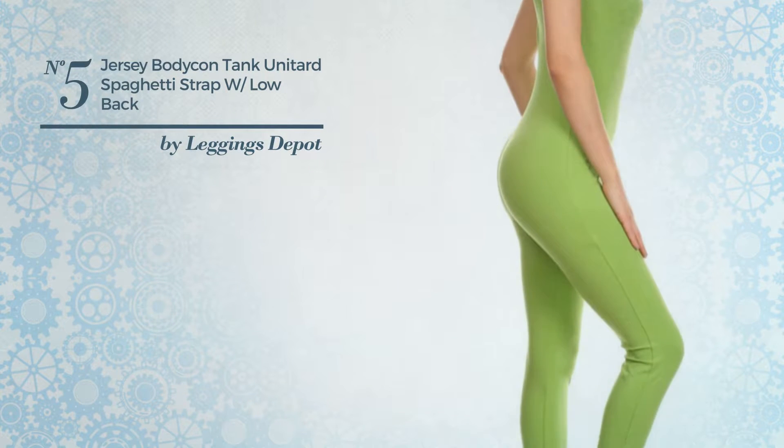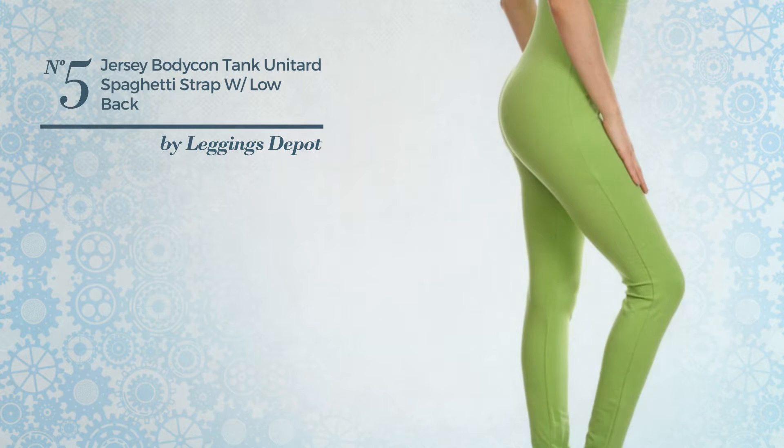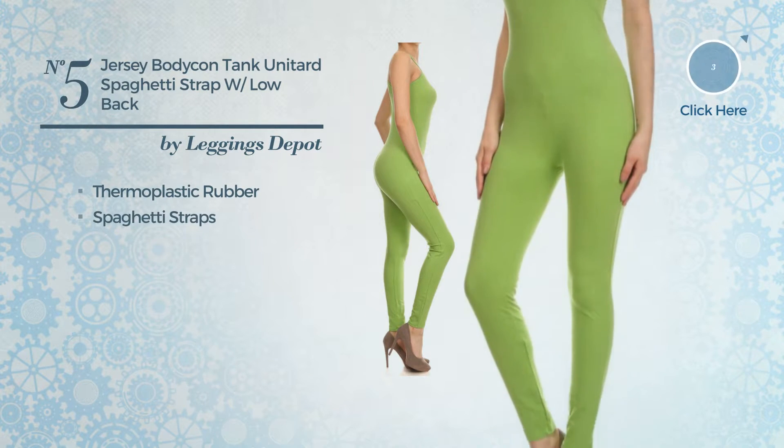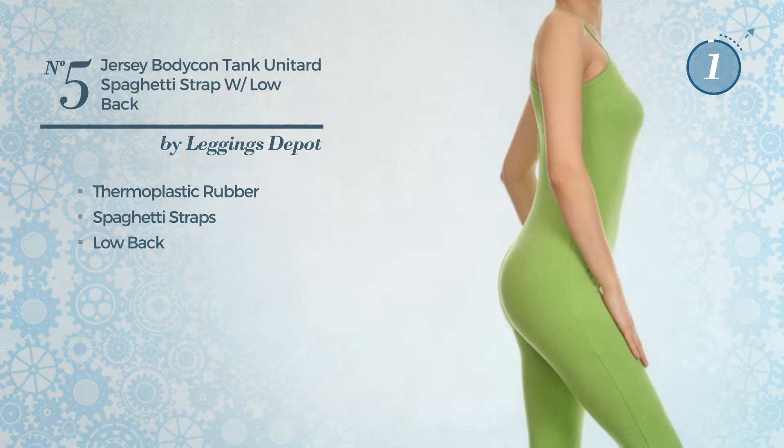Number 5, a unitard jumpsuit. Featuring a stylish design, made of comfortable thermoplastic rubber. This jumpsuit includes spaghetti straps and low back. Available only in this color.